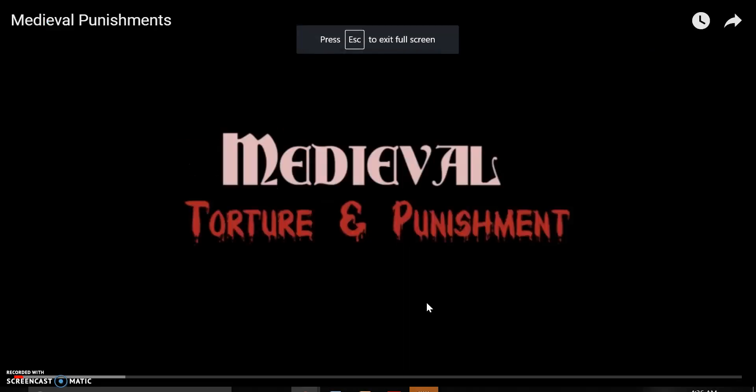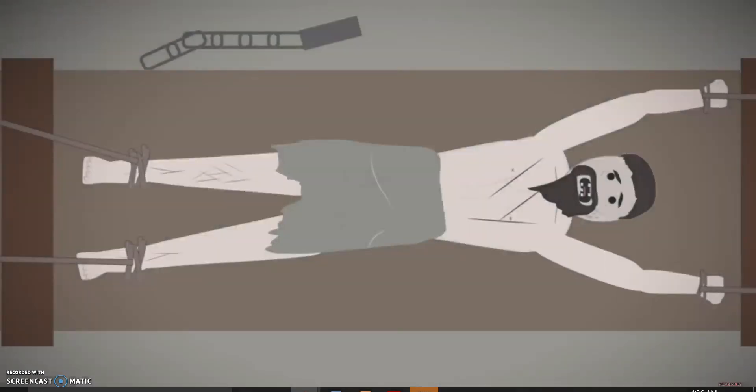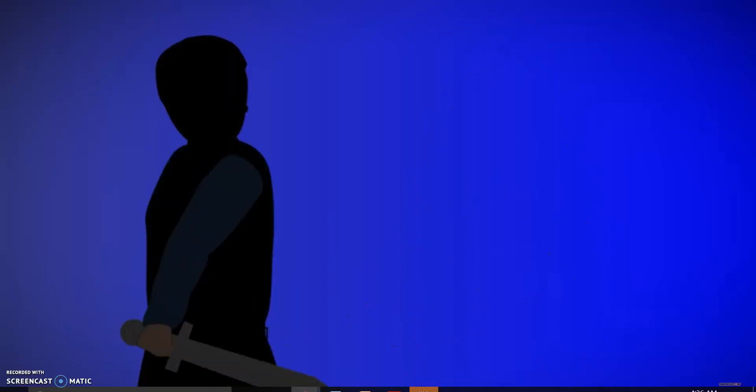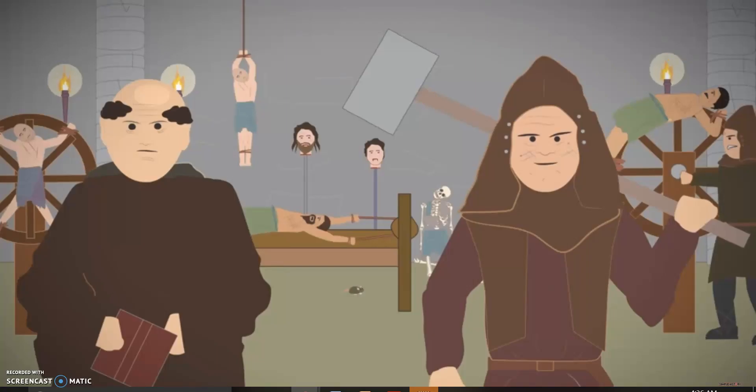Medieval torture and punishment. The medieval period saw brutal, violent, bloodthirsty punishments for criminals. From stealing to murder, the law had no fixed rules. Let's look at some of the methods and devices used to inflict agony, to torture and punish.